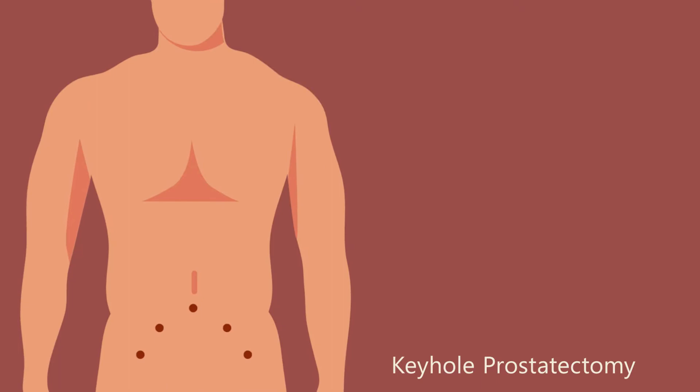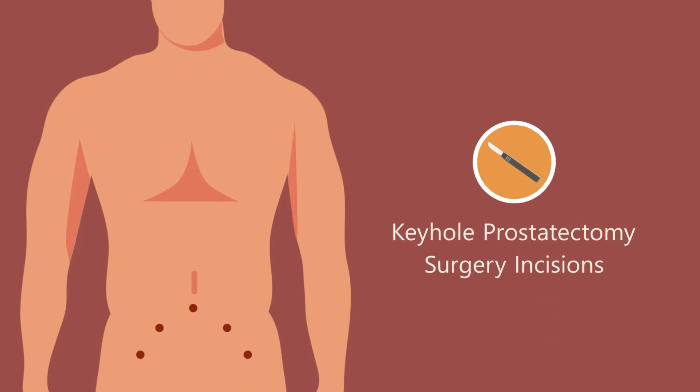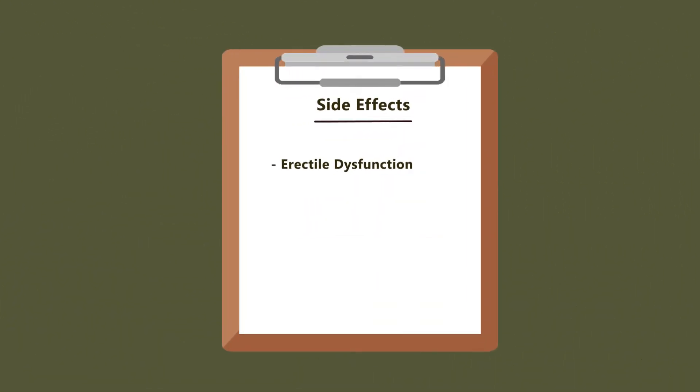Surgical options involving the removal of the cancerous prostate and nearby tissues which might be affected will be recommended. Side effects might include erectile dysfunction and urinary incontinence.